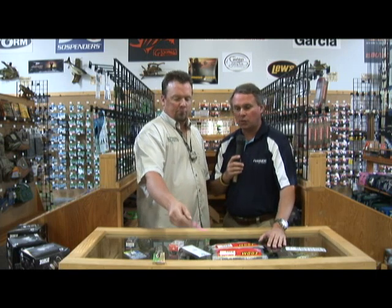Don't forget, all the products we showcase to you each and every week here — you can get online 24/7 at www.sportsmanswarehouse.com. And while you're there, if you hit store locator, you can find a location near you. With 50 stores nationwide, there's probably one not too far away.